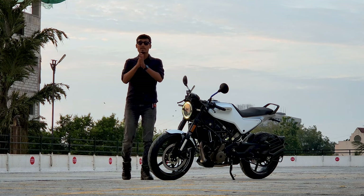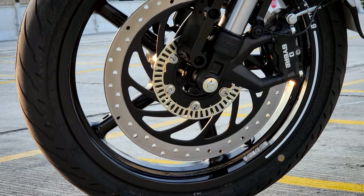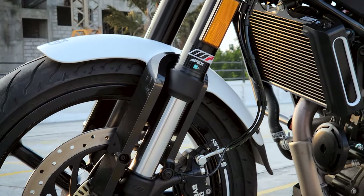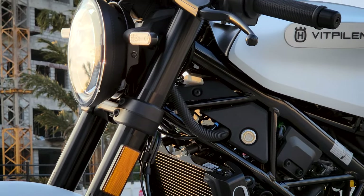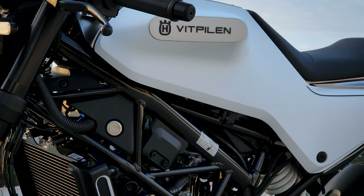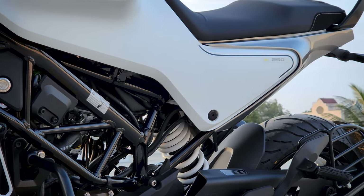You also get a side-stand cut-off sensor and dual-channel ABS as standard on this bike. For braking, there is a 320mm disc brake at the front with Bybre calipers, and a 230 or 240mm disc brake at the rear, also with dual-channel ABS. So safety-wise, it's a very good package.